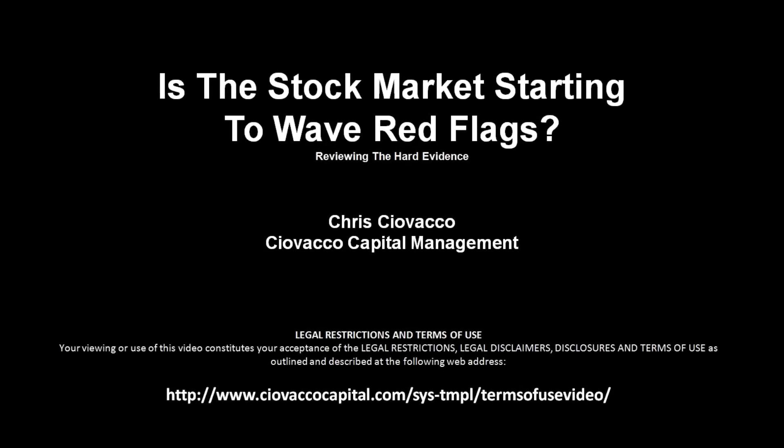In this week's video, we'll review the hard evidence, past and present, to answer the question: is the stock market starting to wave red flags?